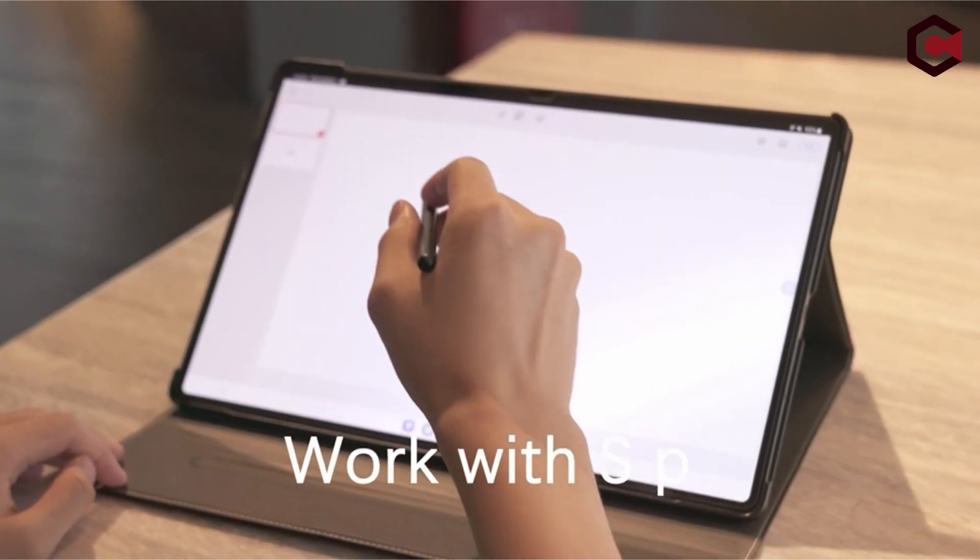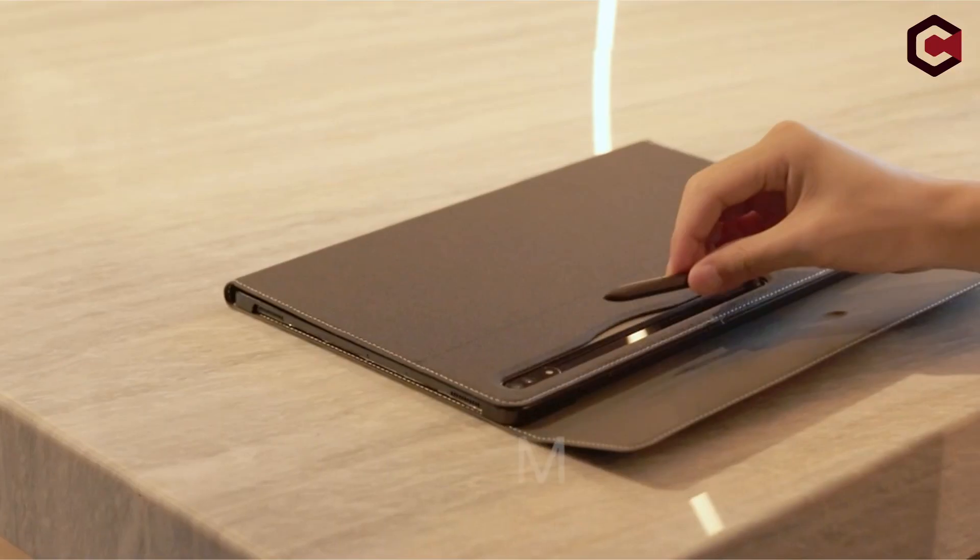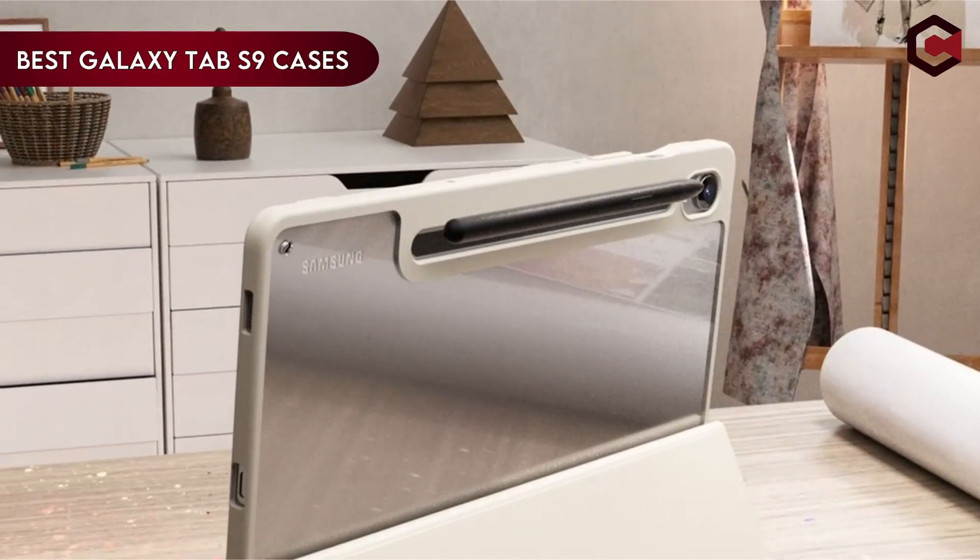Hi, what's up everyone. In this video, we are going to talk about the top best Galaxy Tab S9 cases you can buy on Amazon. If you are new to this channel, please consider subscribing to our channel and press the bell icon.